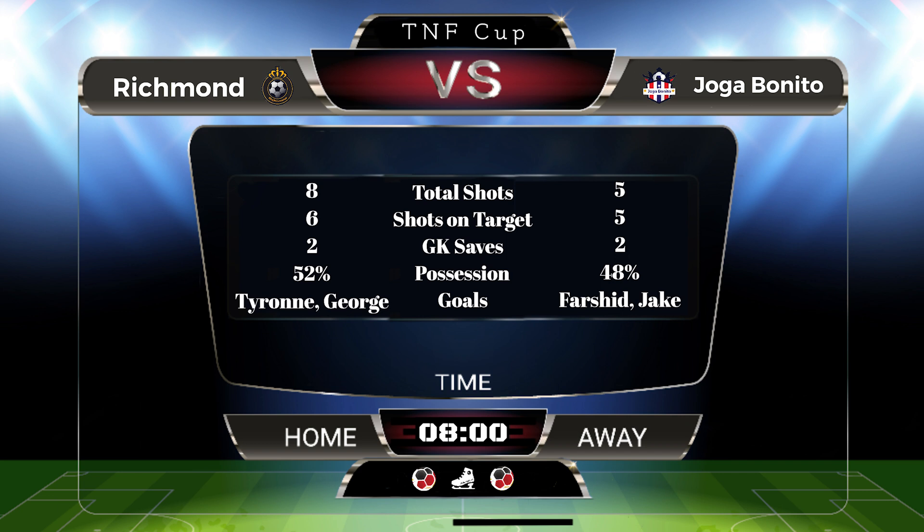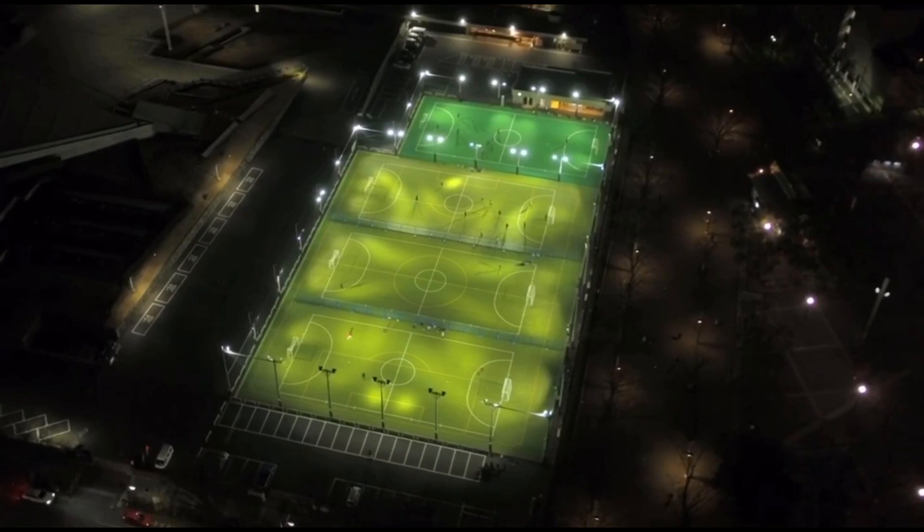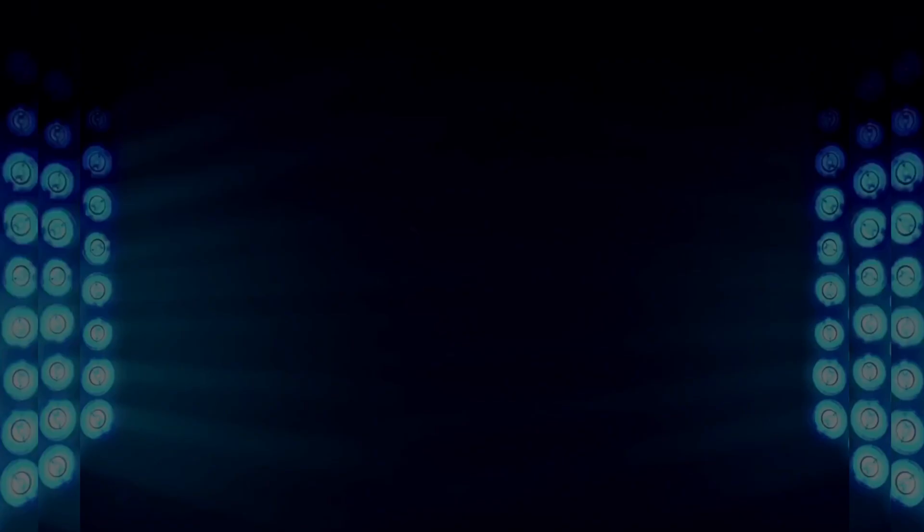Richmond fall back down to third position, with All-Stars taking second position. What an absolutely entertaining cup this one was — right from the start, not sure who would finish on top. Let's have a look at the top scorers and the top assists for this cup.